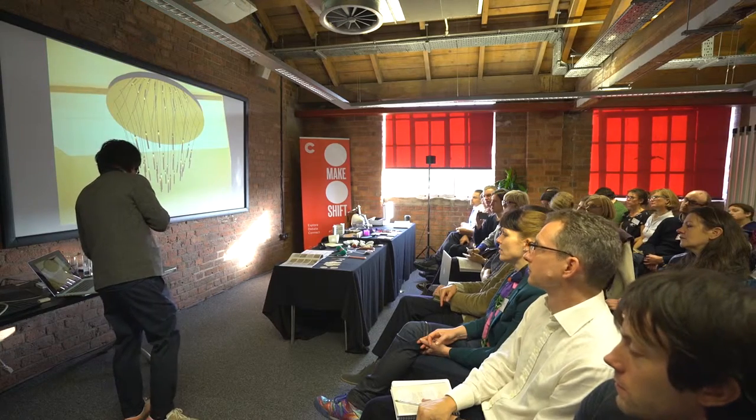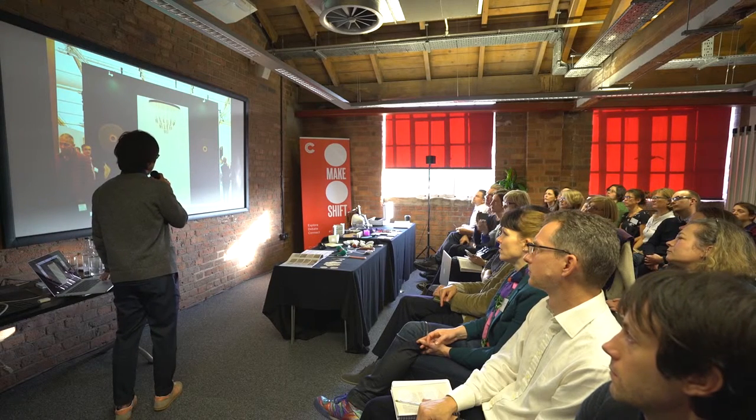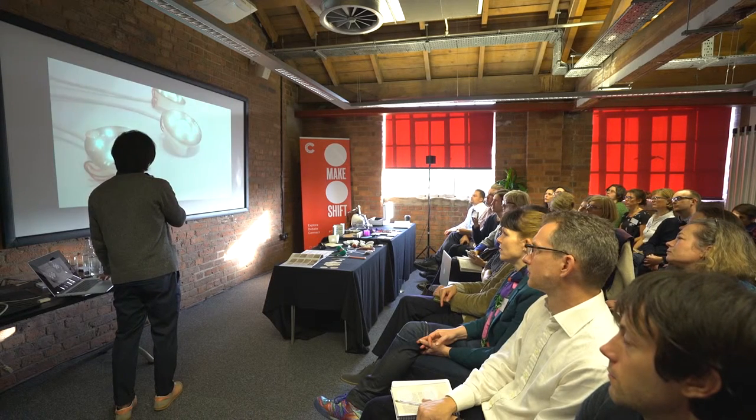We quite recently launched a new Chandelier version, which was shown at an exhibition called Future Heritage at the Decorex Trade Fair during this year's London Design Festival, which was quite successful.